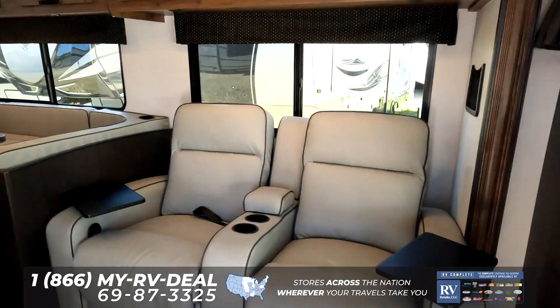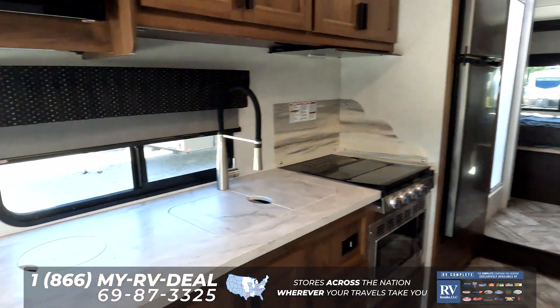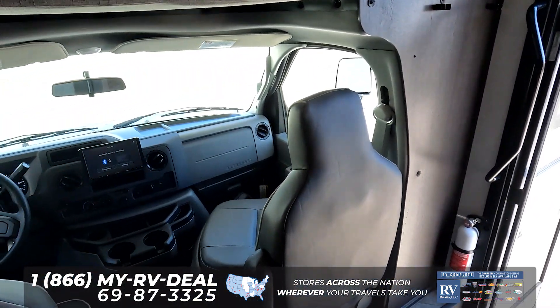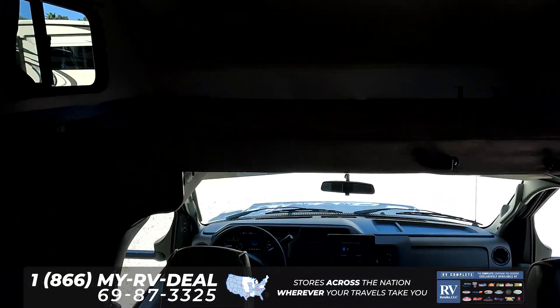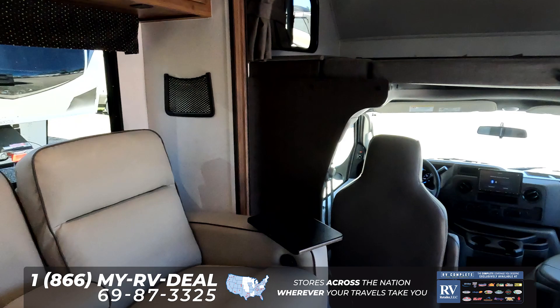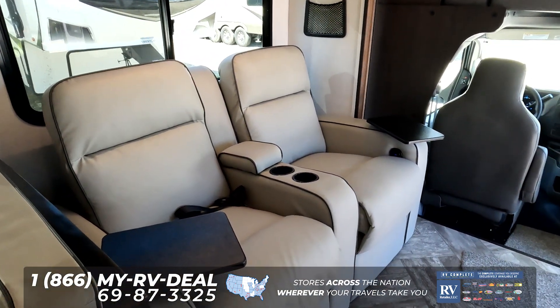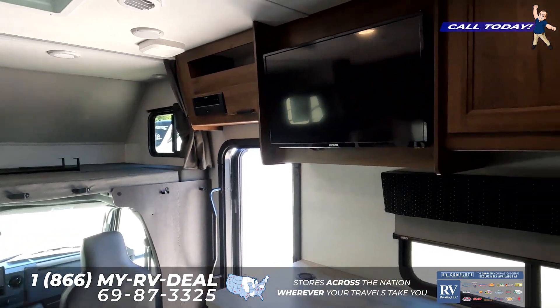Once we're inside, you can see how big and spacious this motorhome is — it's absolutely fantastic. Your cockpit here does have your screen for your camera so you can see your left side, right side, and reverse. And you do have a bunk over the cab that holds 440 pounds. Right here you do have theater seats, and they are directly across from your TV.